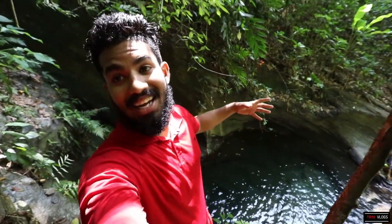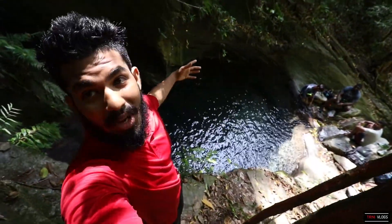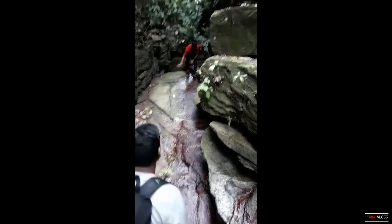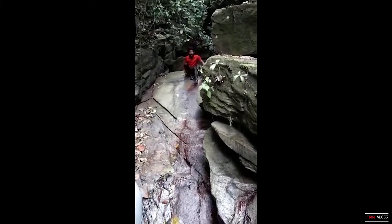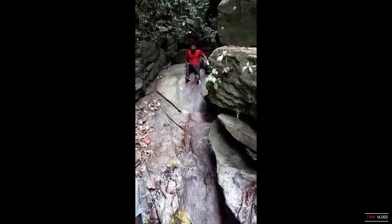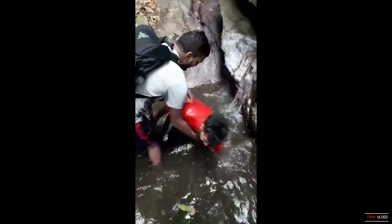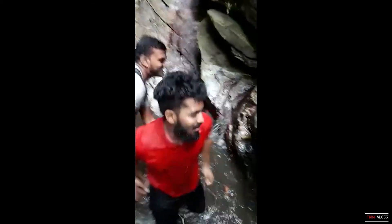We just started joining here — look at the view, beautiful pond, beautiful people. This is how Amrish slides into your DMs. Ouch! Rub it, rub it.